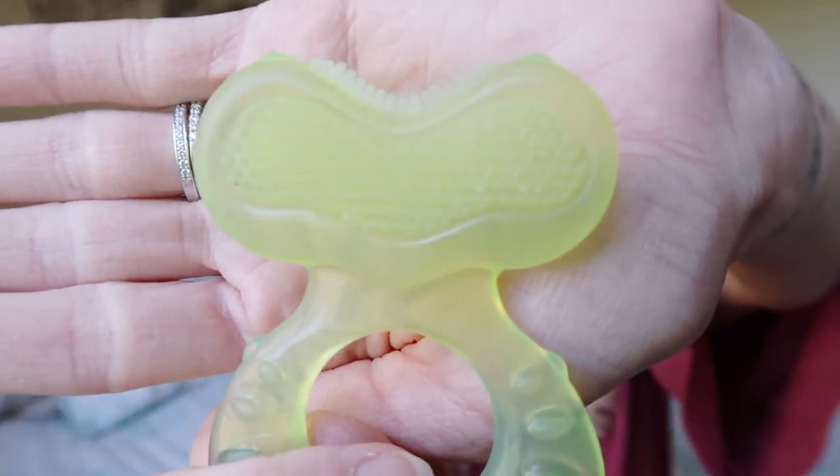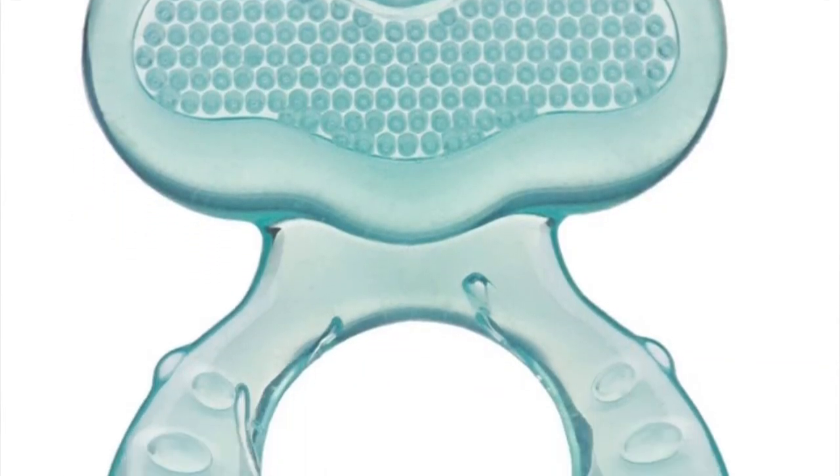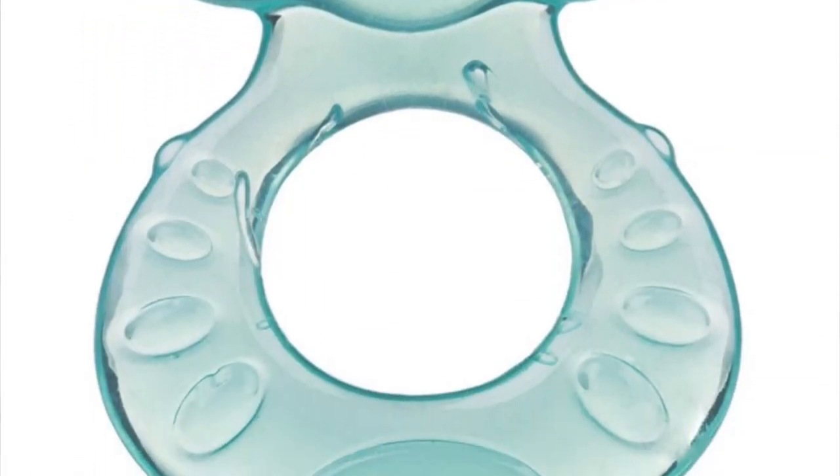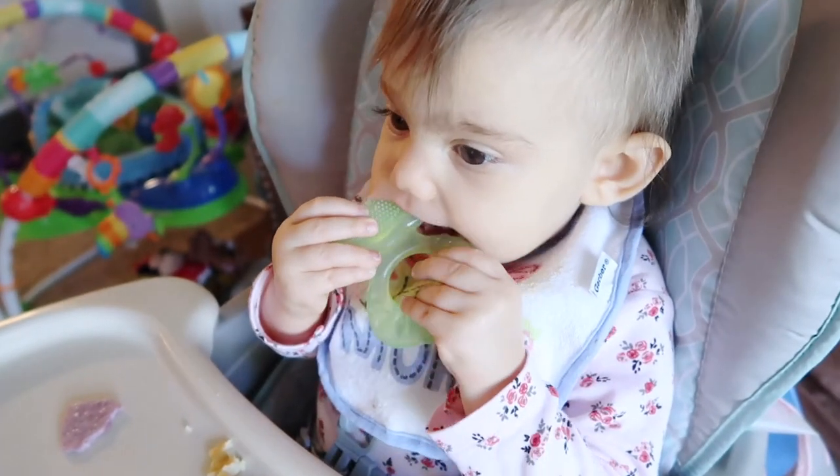Now another teething option — this is by Nuby. As you can see at the top, it has bristles and on this side it's smooth, and the whole thing is 100% silicone. When we first got this for her, she wasn't very into it, but now she is so into this toy. It's actually really decently priced, not as expensive as the Sophie the Giraffe. So if you're looking for something that isn't that expensive, this is another fantastic option. I will link all of these products down below in the description box.